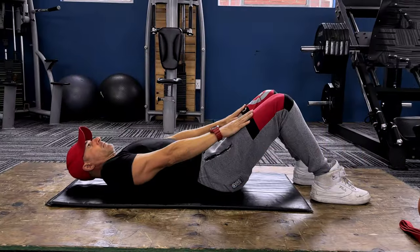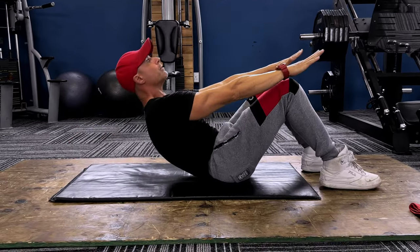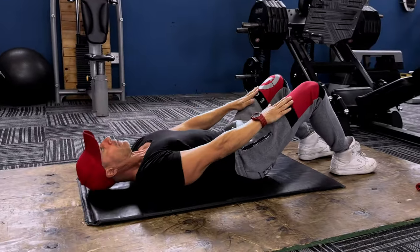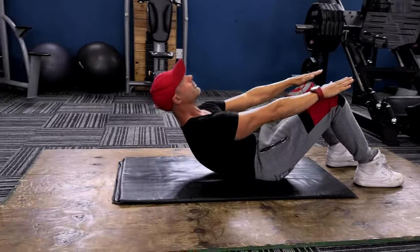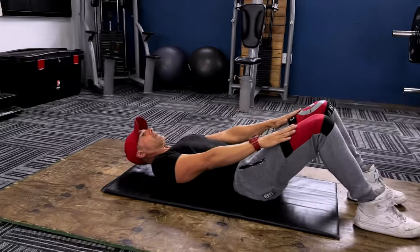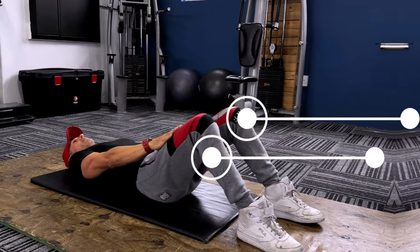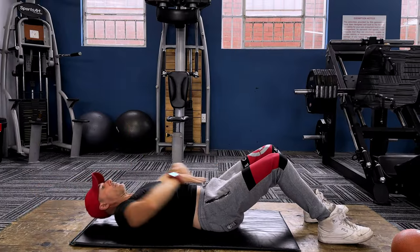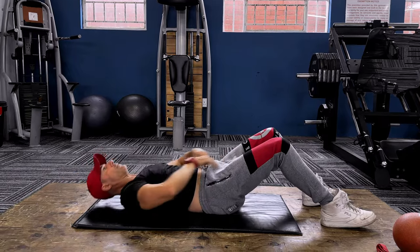Now it's time for our sit-up progressions. First up is the half sit-up — a great option for beginners, providing a less intense variation while still effectively engaging the abdominal muscles. Remember all the same principles apply: focus on proper form, controlled movement, and bracing of the superficial core muscles. If you're having difficulty engaging your hamstrings, you can use a resistance band looped around the back of your knees. After mastering the half sit-up, progress to the full sit-up, which challenges your core further by requiring complete recruitment from lying flat to sitting all the way up.